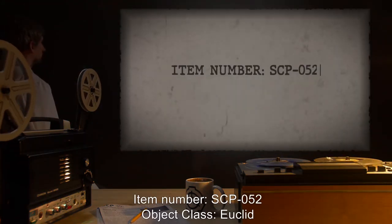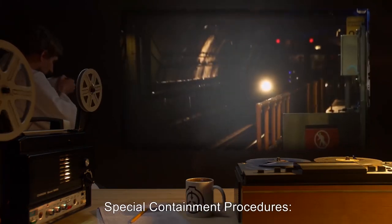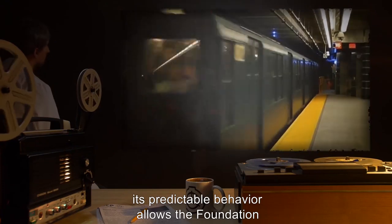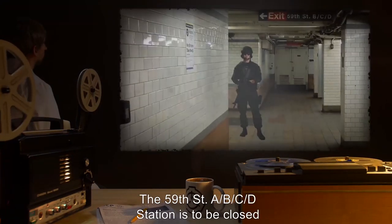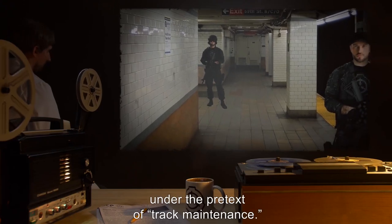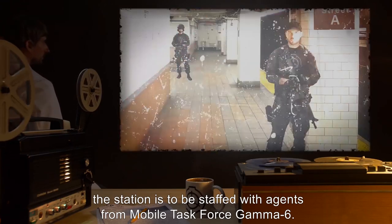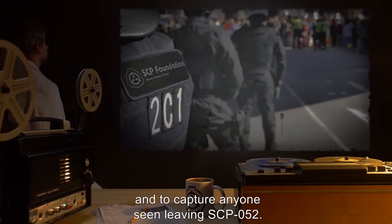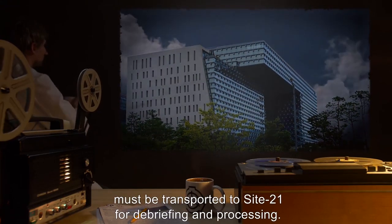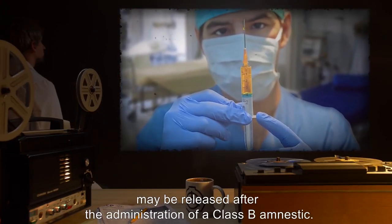Item number SCP-052. Object Class: Euclid. Special Containment Procedures. Although it is not possible to remove SCP-052 from the New York subway system, its predictable behavior allows the Foundation to prevent the public from encountering it. The 59th Street A, B, C, D station is to be closed to the public from 11pm to 1am on Saturdays and Sundays, under the pretext of track maintenance. During that time, the station is to be staffed with agents for Mobile Task Force Gamma-6. Agents have been ordered to prevent accidental public access to the station and to capture anyone seen leaving SCP-052. Anyone who has been on SCP-052 must be transported to Site-21 for debriefing and processing. Members of the public who see SCP-052 may be released after the administration of a Class B amnestic.